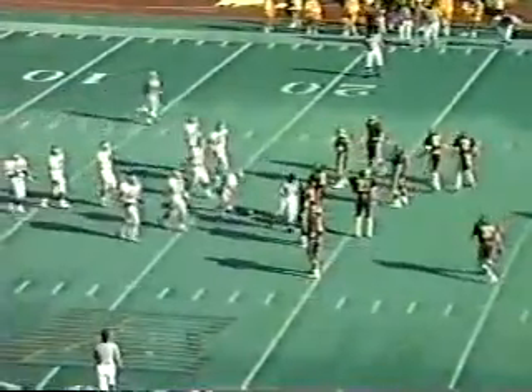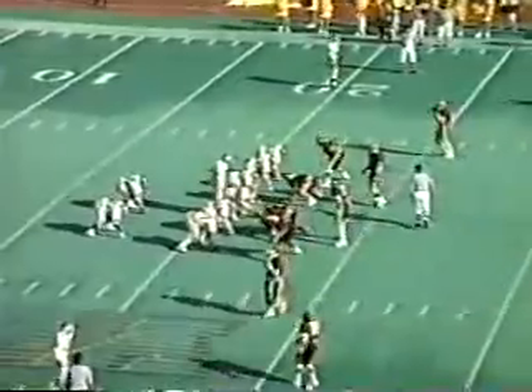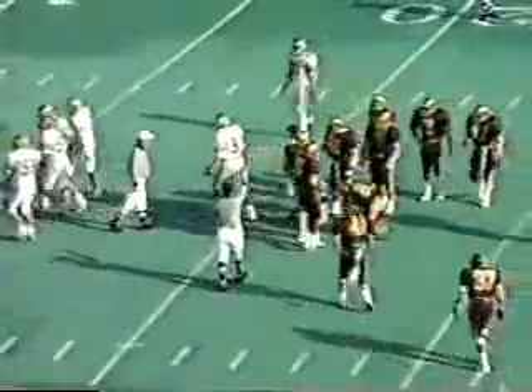At the 26-yard line, the Falcons have a chance to get on offense and run some ball-handling situations. Whitehouse left and right this time, and somebody jumped. The Rams have gone into the backfield of the Falcons before the ball was snapped.